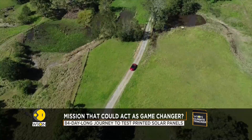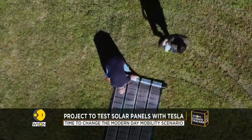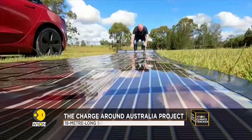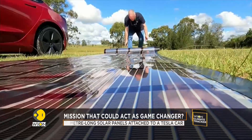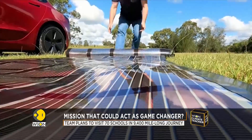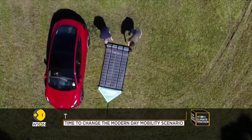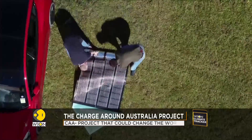The Newcastle University team believes these panels can act as a game changer in the way Australians view electric vehicles, and could help in easing their range anxiety as well. Such innovations can also provide long-term solutions to the problems that communities face with the day-in and day-out impact of climate change. The success of this project could drastically reduce the travel cost of the cars and provide a maintainable solution to reduce dependency on other resources.